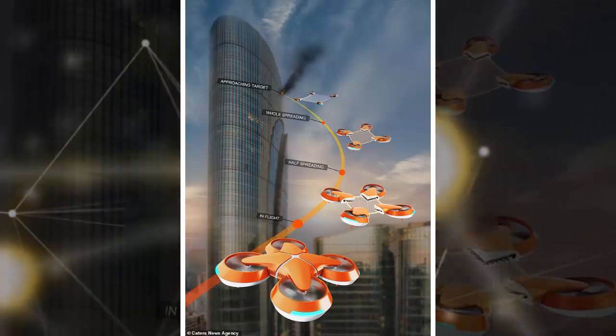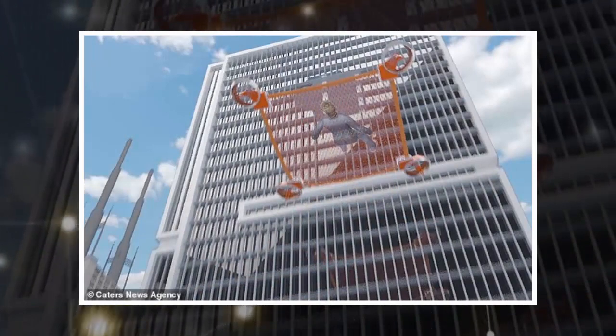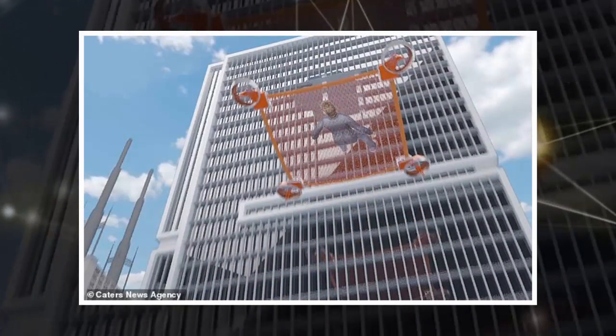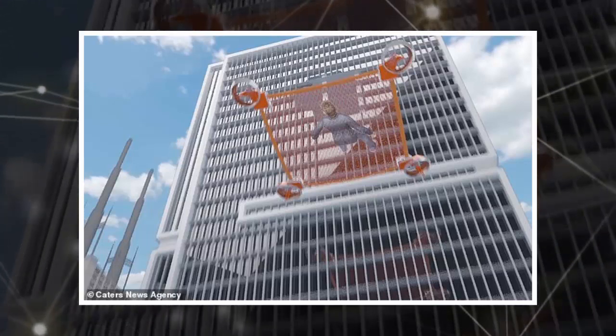This net would be made from a quadruple layer of polyurethane, the designers said, and would be strong enough to carry the weight of a regular adult. The drone would also keep track of the evacuee using sensors, allowing it to be positioned correctly for a person in need of jumping.